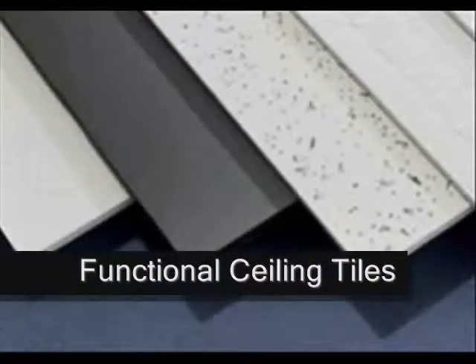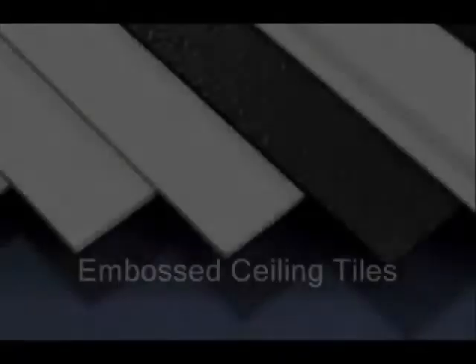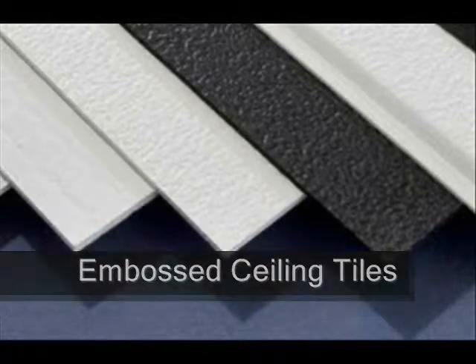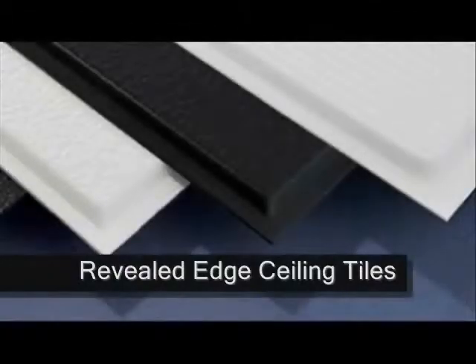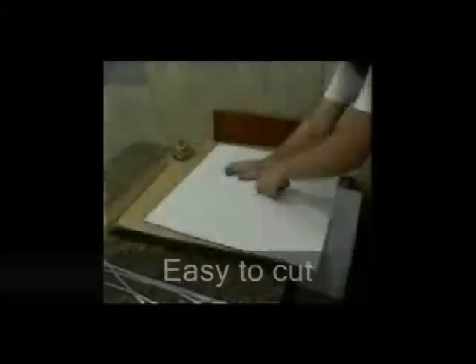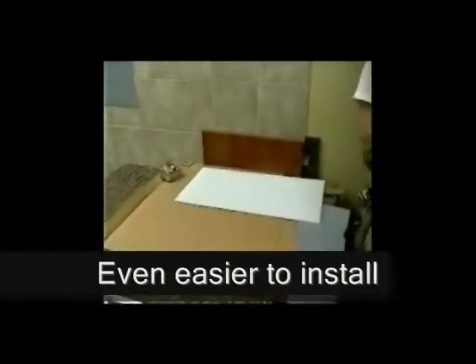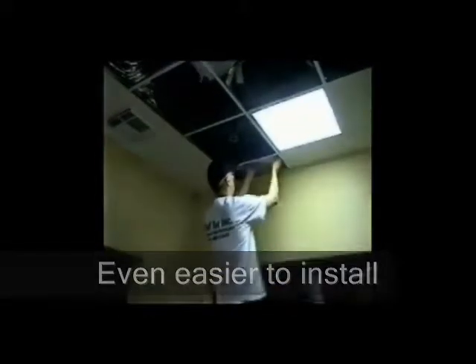Our maintenance-free ceiling. Our ceiling tiles, ceiling grid, grid covers, vents, returns, deflectors and diverters are all waterproof, washable, Class A fire rated, flame retardant, sag proof, chip proof, and rust proof.